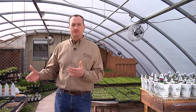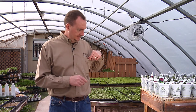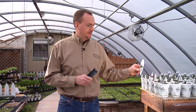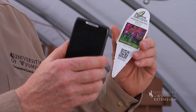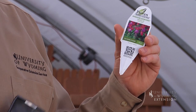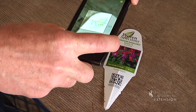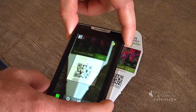Fortunately, we have some technology available to us on some of these plant stakes. It's called a QR code, and if you use your smartphone and scan this, it will actually take you to the website and allow you to see specific details about this particular plant.